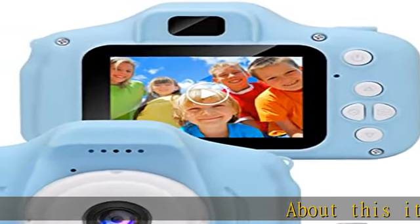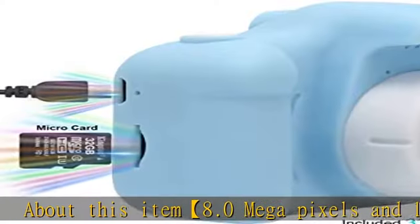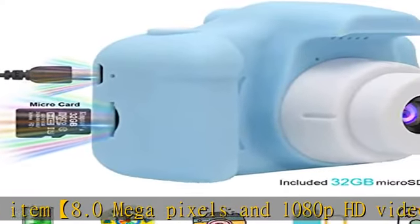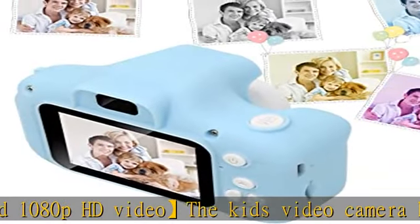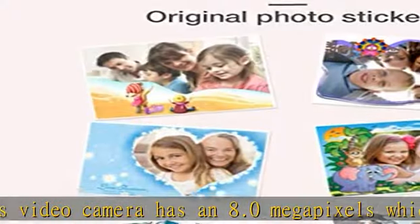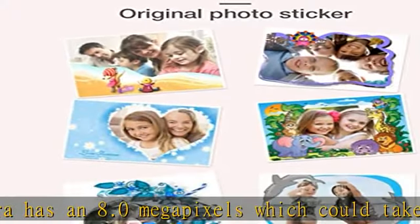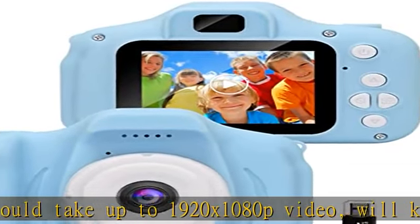About this item: 8.0 megapixels and 1080p HD video. The kids video camera has 8.0 megapixels and can take up to 1920x1080p video, keeping clear, wonderful moments for kids. The camera comes with a 32GB micro SD card and can be used right away.